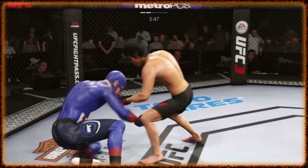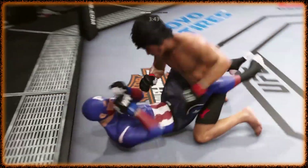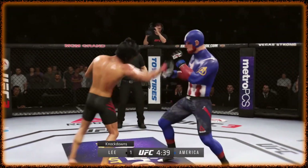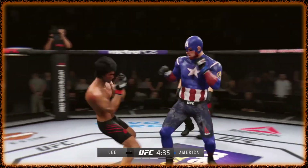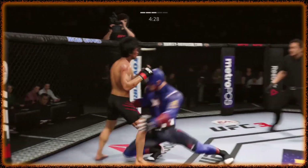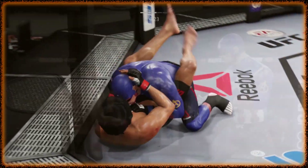This fight is dangerously close to being stopped. He's really starting to put together some signals. He's trying to hang on. Big shots. The last takedown.